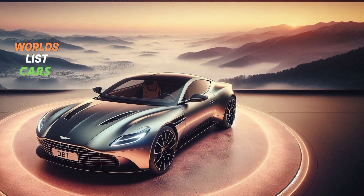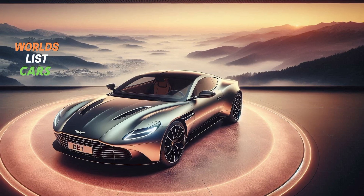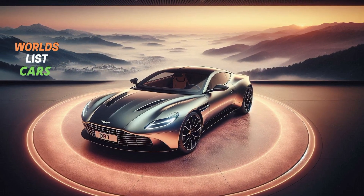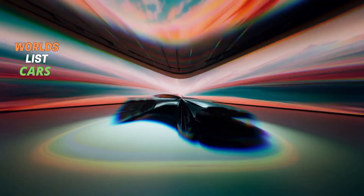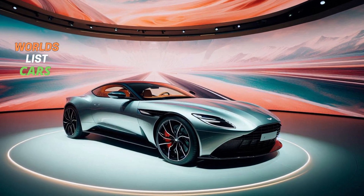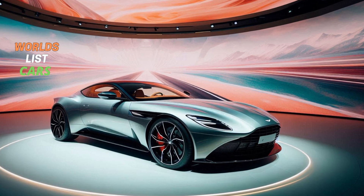The DB11 offers two engine choices: the 4.0-liter twin-turbo V8 with 528 horsepower and 513 lb-ft of torque.